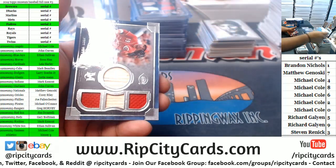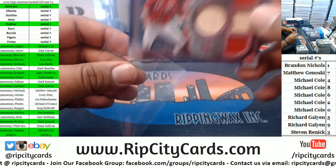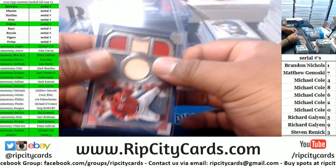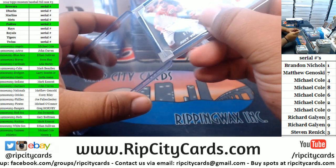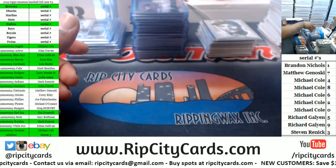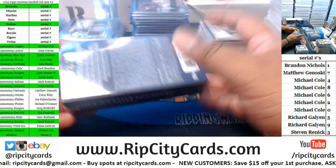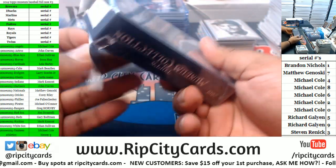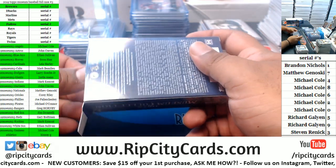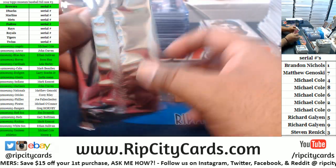Got a Padre, a Dodger, a Red Sox. Joey Votto quad relic to 99 for the Reds. Kimmy G told me to take the team out for her — she had an issue sending payment with her computer and paid through a direct payment link while she was figuring things out. That's why they don't have a SKU next to the team name.